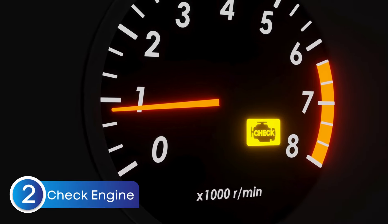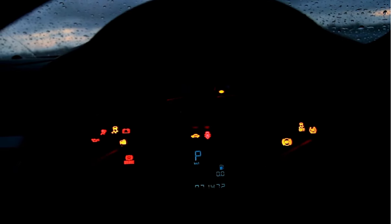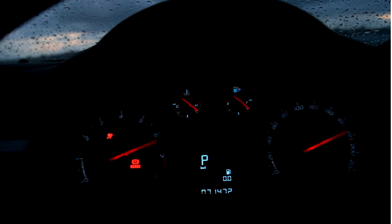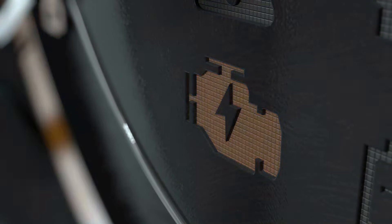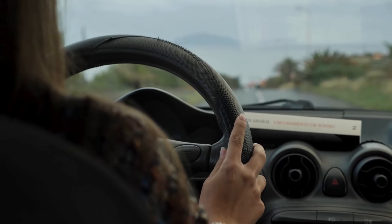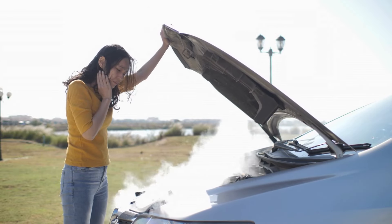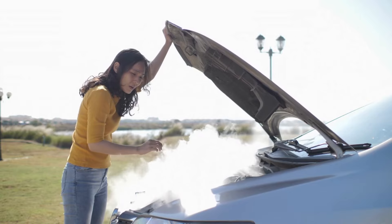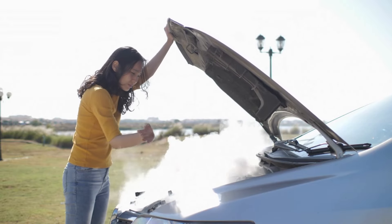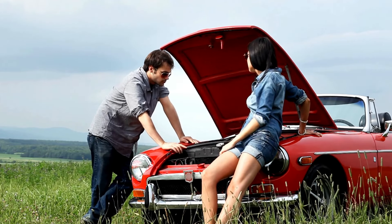Habit number two: driving with the check engine light on. Your car has a way of talking to you — it communicates through dashboard lights. So when that little check engine light comes on, your car is basically saying it might have an issue with its engine management system. If you keep driving without addressing it, that little light could mean anything from a loose gas cap to a more serious issue like a failing sensor or misfire. Ignoring it only makes things worse and could lead to costly damage down the road.